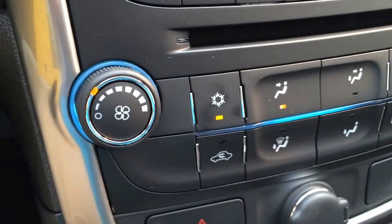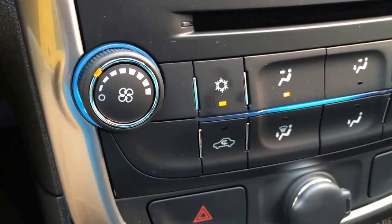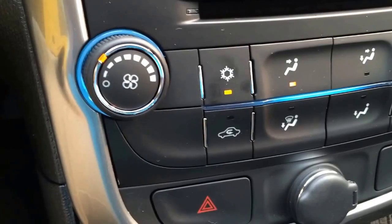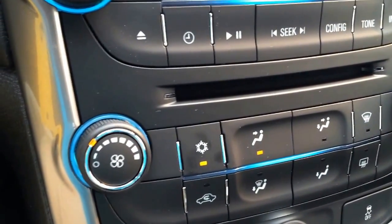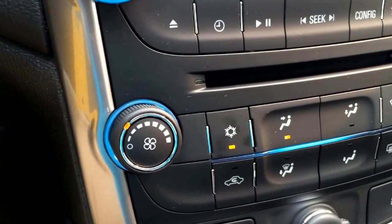Now I am in eco mode at the moment, so the climate control has also settled down, and there is very little air movement at the moment. If I was in the normal mode, it will not stop as frequently, and you will notice you'll have a little more air conditioning coming in on a hot, sticky day like today.